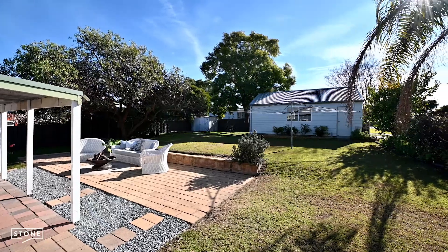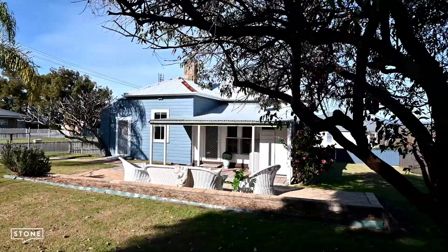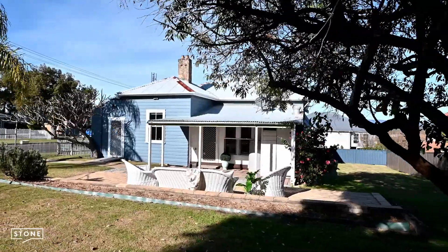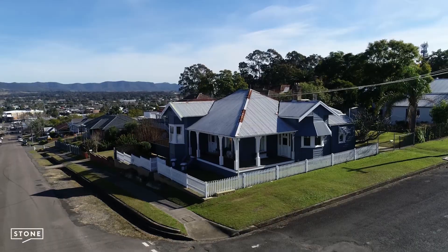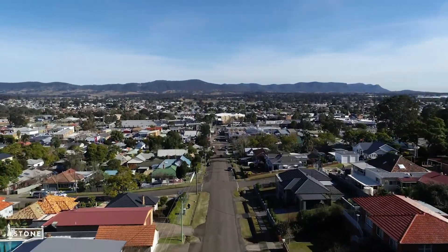A large modern double garage completes this exceptional property. Sitting on an 809 square metre R3 medium density corner block in Cessna's most popular location, this is a must-see home.